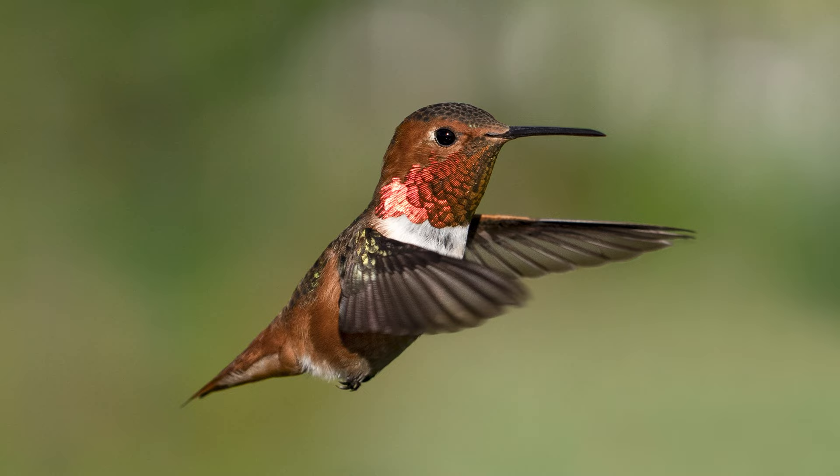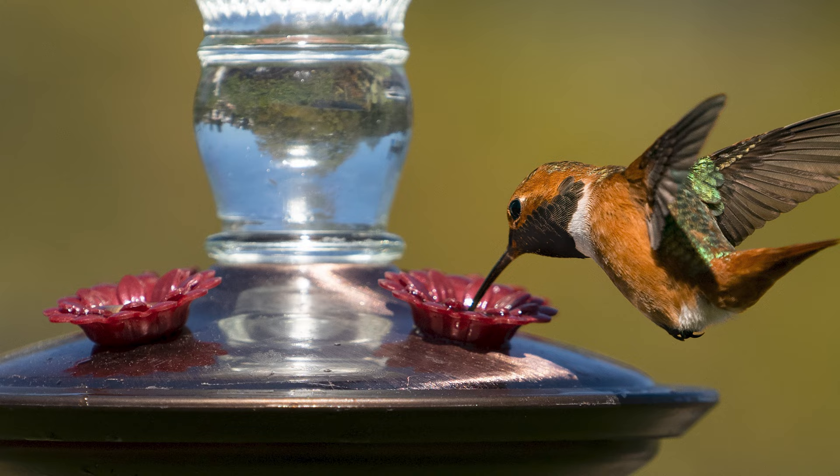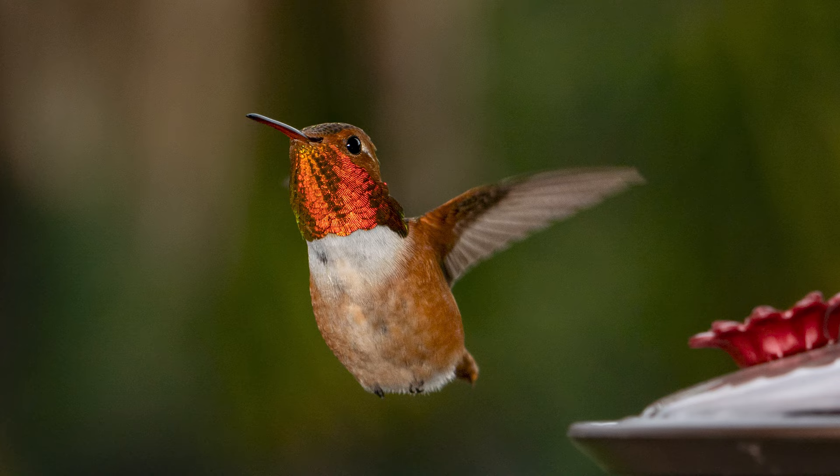And two, some male hummingbirds have iridescent throats, known as a gorget. I noticed that Arnie's gorget can look really dark if it's not catching the light. In some of my photos, his gorget looked brown and black, while in other photos it looked bright, brilliant orange.